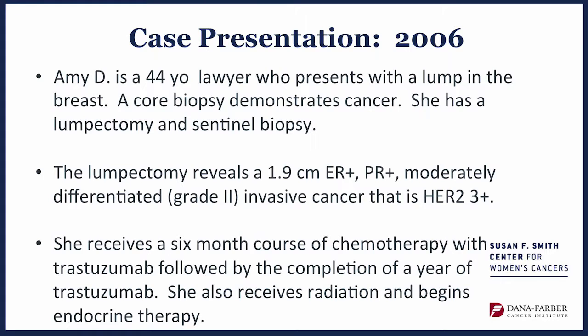In 2006, soon after results were released from several large trials looking at patients typically at a little higher risk than this patient, she received a six-month course of chemotherapy with trastuzumab — Herceptin — followed by a full year of Herceptin. This is fairly toxic chemotherapy associated with some small long-term risk of heart dysfunction and an increased risk of leukemia. She also received radiation and was started on endocrine therapy.